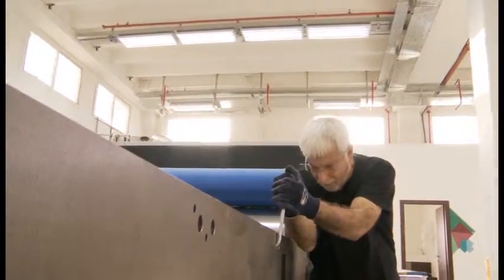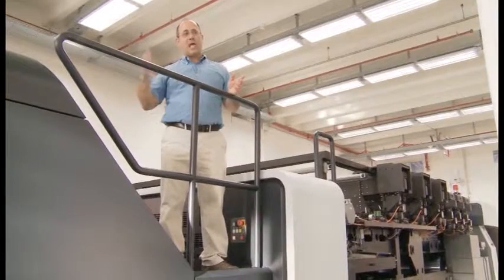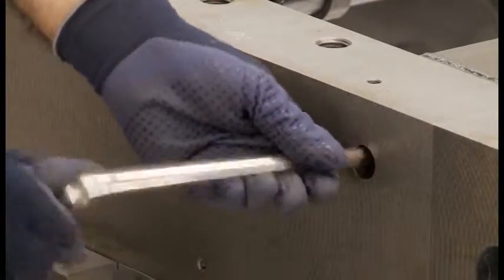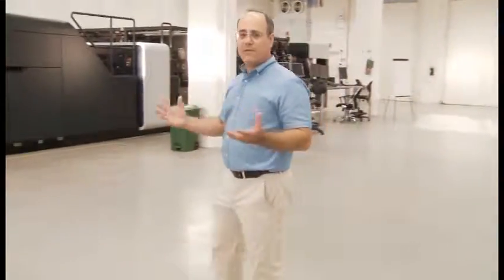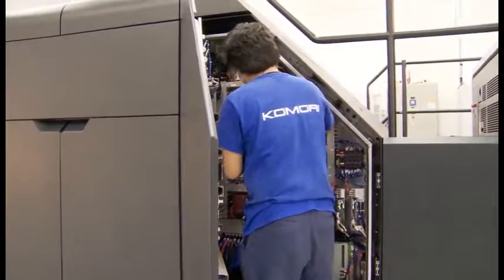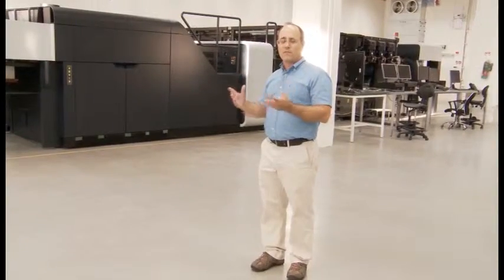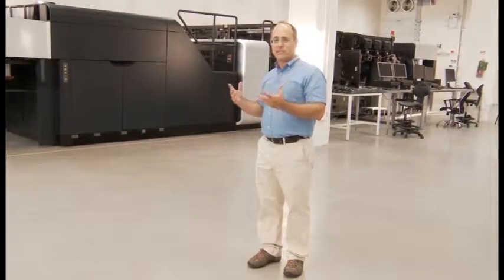This is the press assembly area. It's 800 square meters, and today we have two printing presses here with a capacity of three. We can expand it to 1,600 square meters and assemble six presses at the same time. Here we do the actual assembly of Landa nanographic printing presses — from receiving the paper handling system from Komori, adding the Landa printing engine, putting on the skins and the cockpit, through integration to final testing.